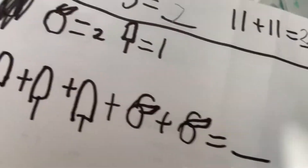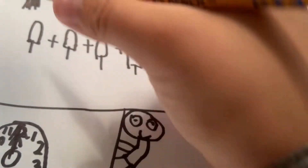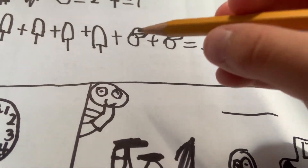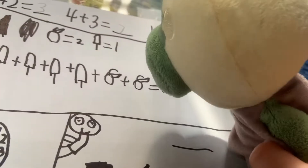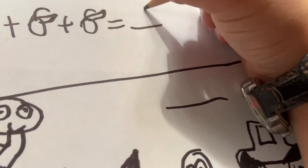Now it says the apple equals two and the popsicle equals one. Y plus Y plus one plus one plus one plus one. One, two, three, four... six, eight. Eight. Six with eight. Eight.